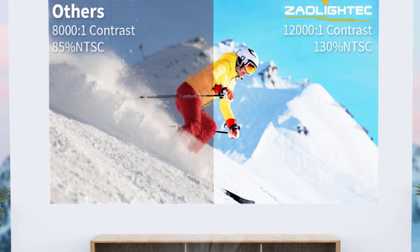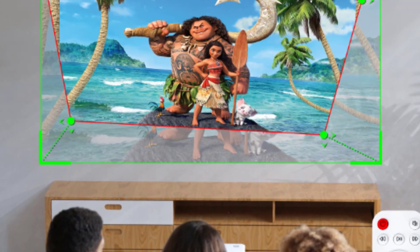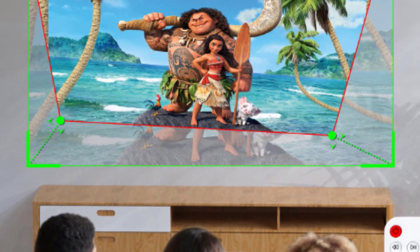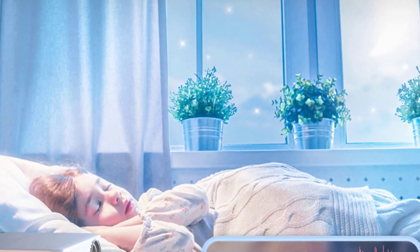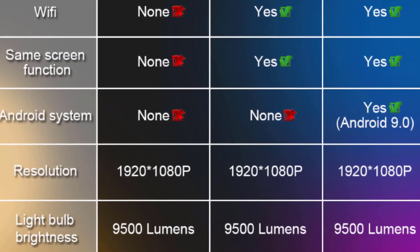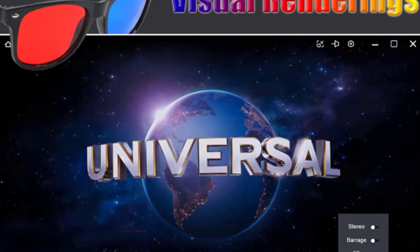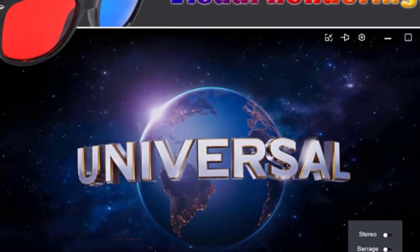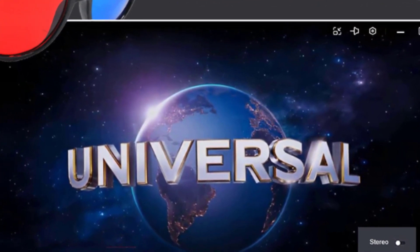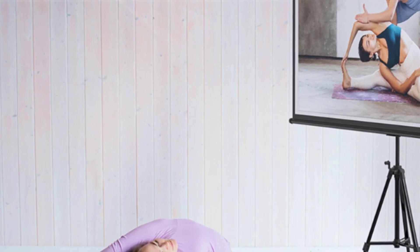Sealed dustproof HD portable projector — unique sealing element design prevents dust from entering the machine. Wi-Fi and wireless synchronization: the outdoor portable projector can connect to iOS or Android devices. Android phones do not need Wi-Fi — turn on wireless projection and enable mirror cast on the projector. iOS devices turn on screen mirroring and connect to the same Wi-Fi as the projector to realize screen playback.